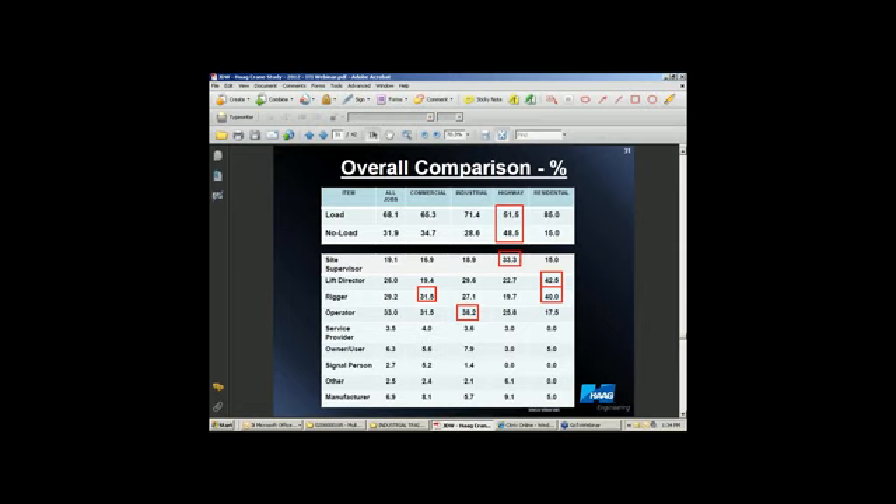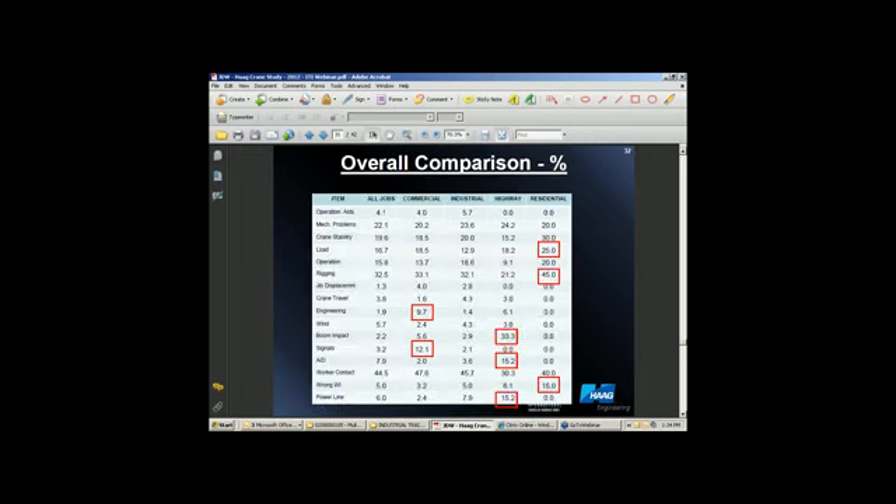In the industrial sector, operators account for about 40%. And also in the residential area, which as indicated earlier has the least amount of experience per se in lifts and cranes, the lift and the rigger are by far the leading causes.